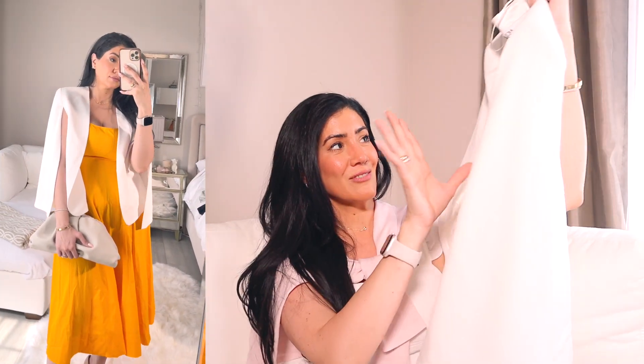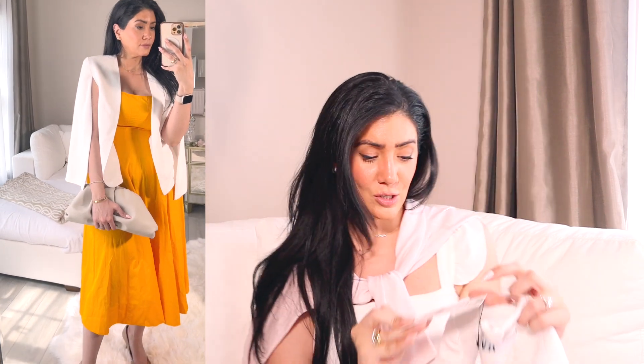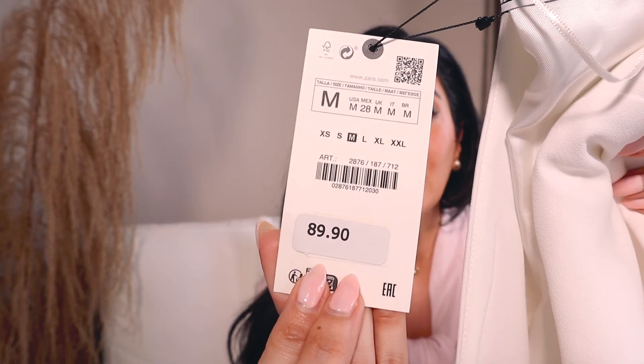It's got this white satin lining which makes it look extra elegant, and I really love this piece — I can style it so many different ways. I got a medium and the price is $89.90. I love throwing this over casually. I saw a girl wearing it with black leggings, a black tank top, and white sneakers, and it actually looked really really cute.